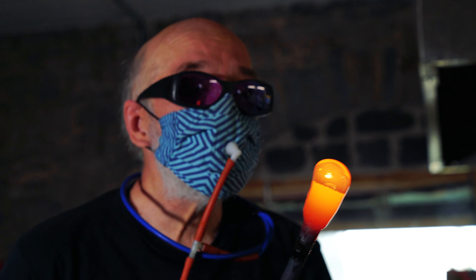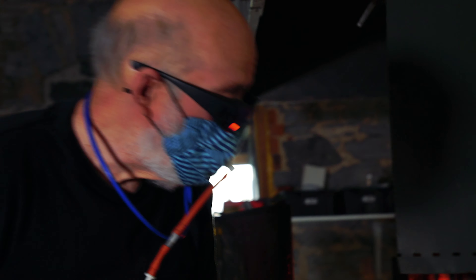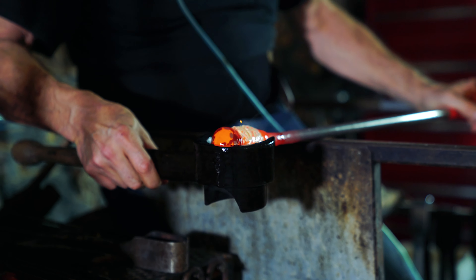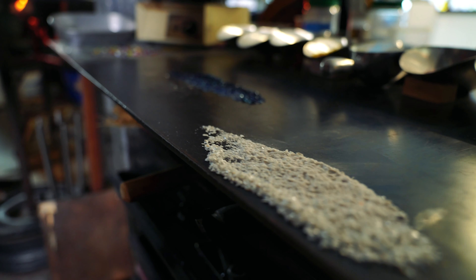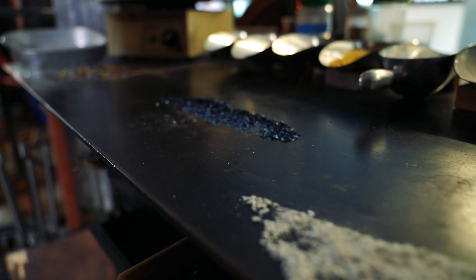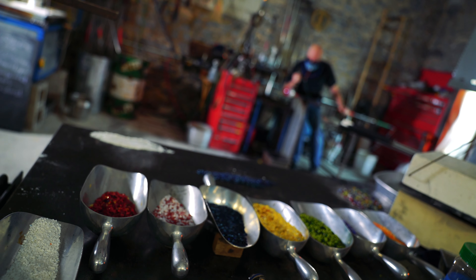We get our glass like this — it comes in little pellets. It's a special glass, not so much special as consistent: it has the same formula box to box to box. Most glass that we use in glassblowing comes from sand — not just any sand, it's usually clear quartz crystal sand.